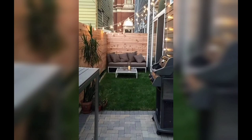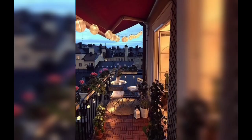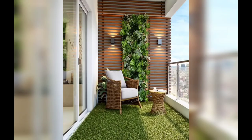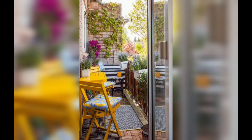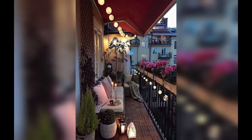Ambient lighting plays a crucial role in setting the mood of your boho patio. Opt for soft, warm lighting with string lights, lanterns, and candle holders. Hang fairy lights or drape them to create a magical ambience during the evening. Don't forget to incorporate candles to add a romantic glow to your boho paradise.